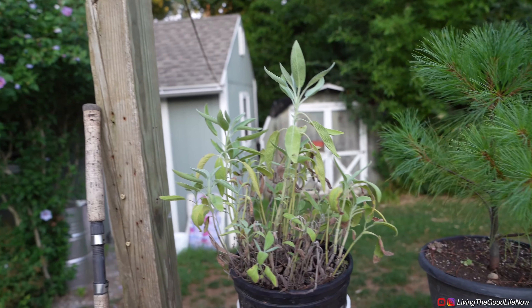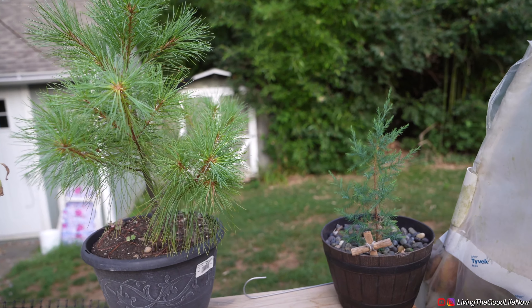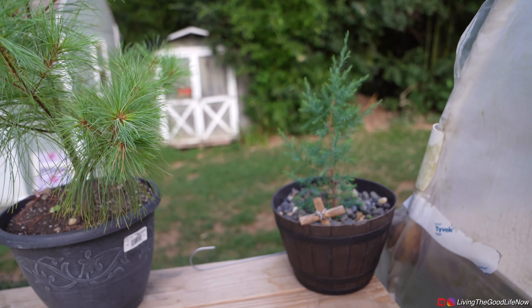Here we have just sage growing in a pot — a little topiary, a little bonsai. And here are my white pine bonsai and my juniper bonsai.